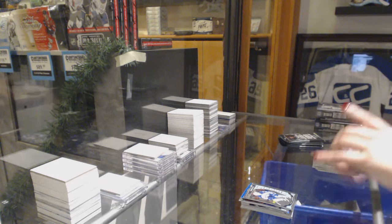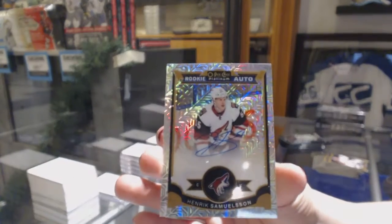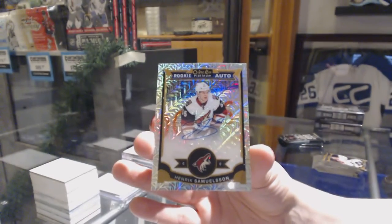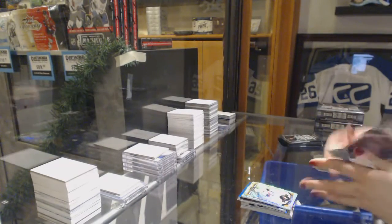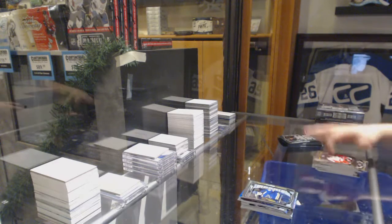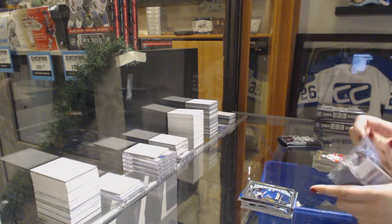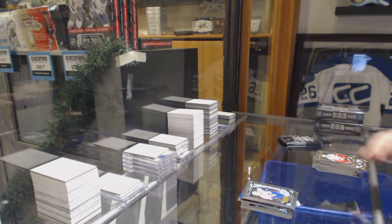We've got a rookie of Nikolai Ehlers and a Trax rookie auto of Henrik Samuelsen. Retro of Bobby Hull, rookie of Jake Bertanen.